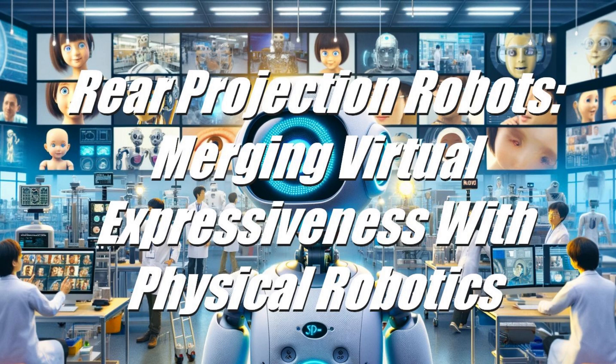Conclusion: Rear projection robots represent a significant milestone in the convergence of virtual and physical realms in robotics. By instilling the expressiveness of virtual characters into tangible forms, these robots are paving new paths in human-robot interaction with vast potential in sectors like healthcare, education, and beyond. As the technology progresses, addressing its technical challenges will be crucial in fully harnessing its potential, shaping a future where human-robot interactions are as nuanced and meaningful as human-human interactions.